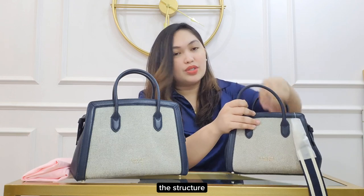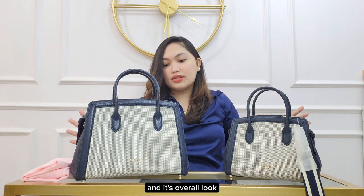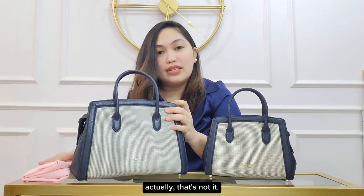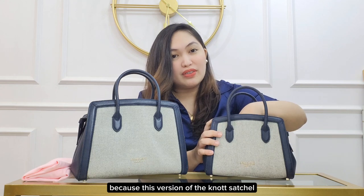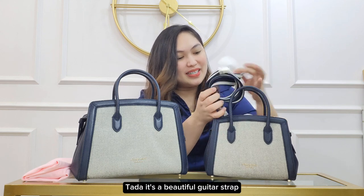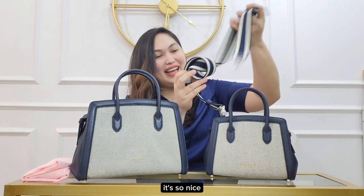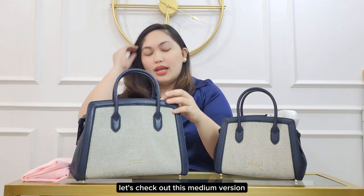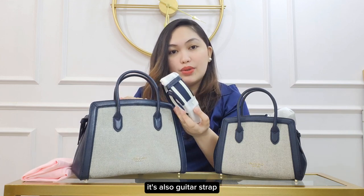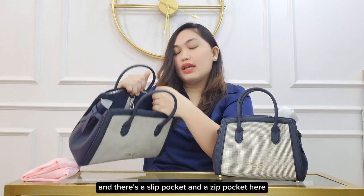I like this so much — the structure, the shape of this bag and its overall look. I super love it, it really looks like a boutique designer bag. This version of the Knot Satchel actually has this interesting strap — it's a beautiful guitar strap. The medium version also has the same guitar strap, and it has a clip closure as well, with a slip pocket and a zip pocket.